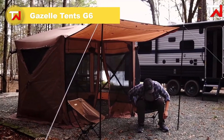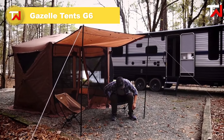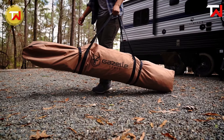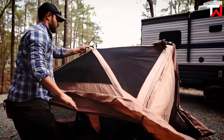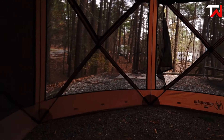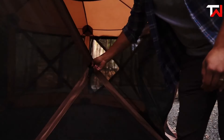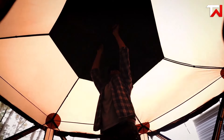The Gazelle Tents G6, priced at $240, is a versatile and convenient gazebo perfect for outdoor events. Its unique pop-up hub design allows for setup in under 60 seconds, with no assembly or loose parts required. Spacious enough for up to 8 people and a table, it's ideal for camping, picnics, or backyard gatherings. The G6 features tight-weave mesh panels to keep bugs at bay, while its 210 denier waterproof and UV-protected polyester shell offers durability in varying weather conditions.